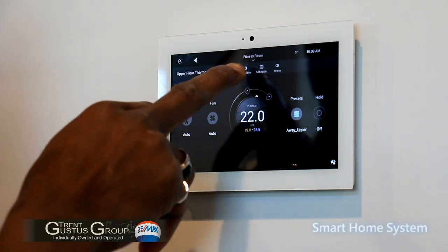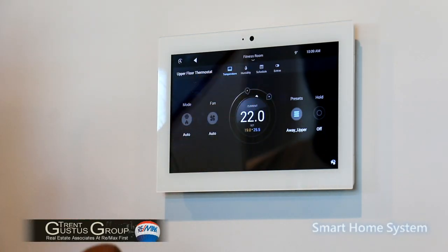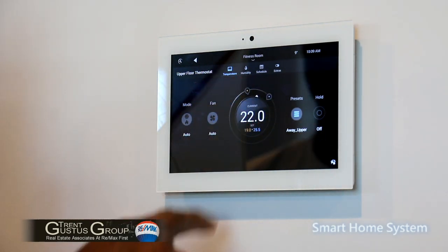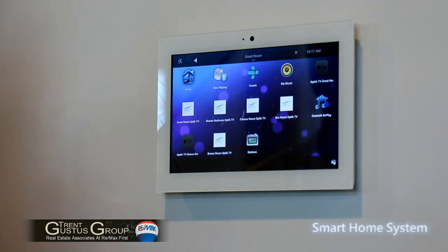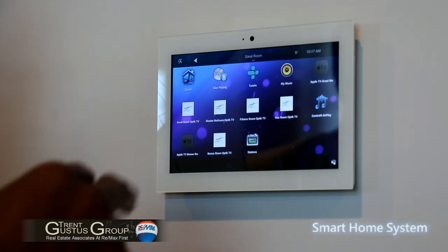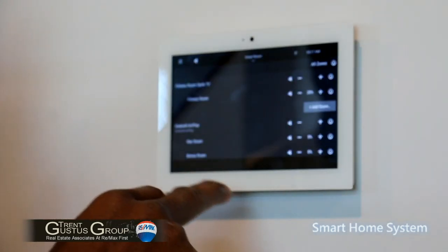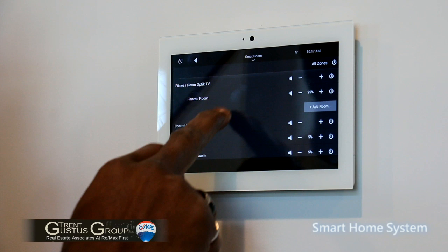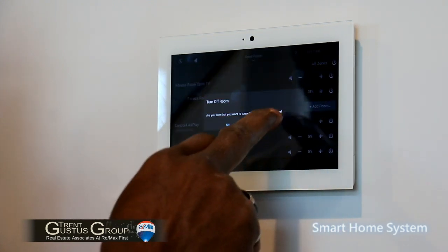The home is also outfitted with an exterior temperature sensor integrated into the heating system to control humidity relative to the outside air, and the thermostat is fully programmable. Through TELUS, all the cable systems and televisions are monitored from here or your mobile phone, so you can play all the same channels in different rooms and run sound throughout the house or in individual rooms — all programmable from this interface or your mobile phone.